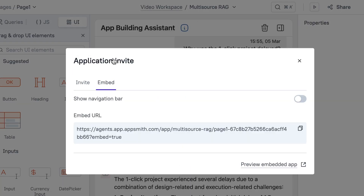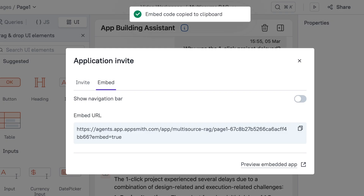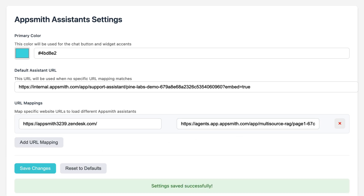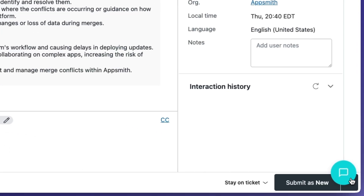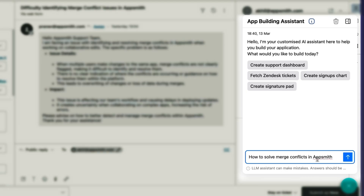Obtaining the agent embed URL is very simple to find in the shared area of your application agent. Once you have saved it, you can go to the application you configured it — in this case Zendesk — and find the agent embedded in the app, ready to start assisting.